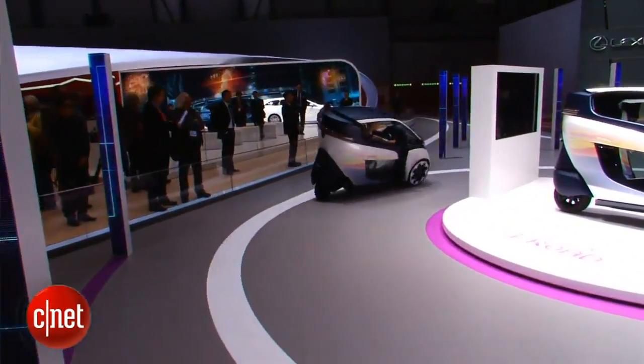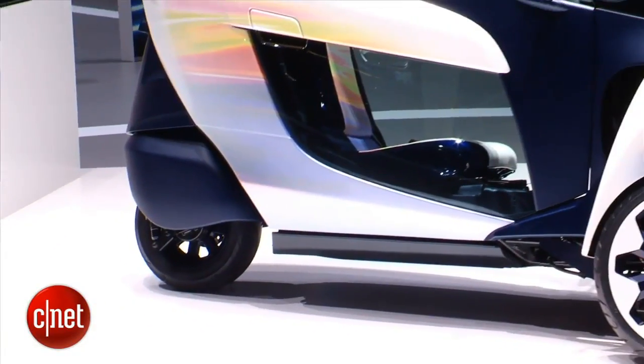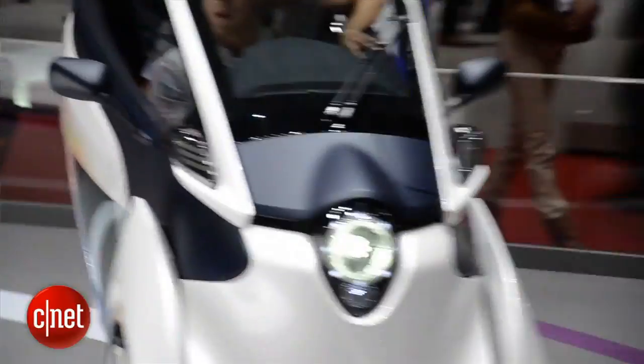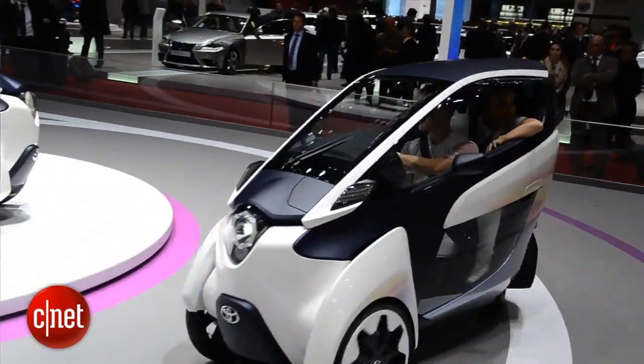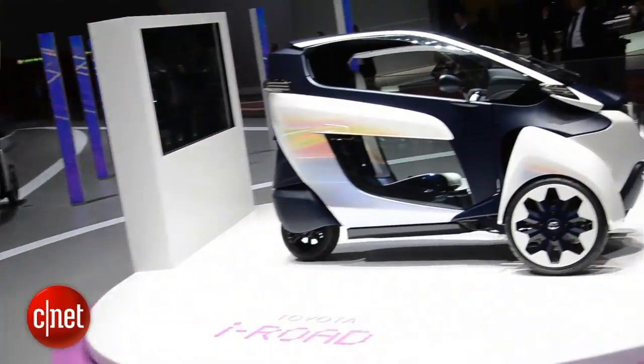This little electric vehicle is about the size of your average motorcycle. There's actually space for two people despite it being so narrow, because it uses a tandem seating style — the driver sits up front and one passenger can fit behind them, sort of like you would on a motorcycle.